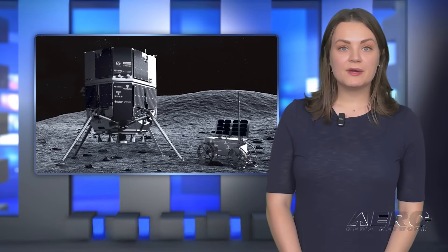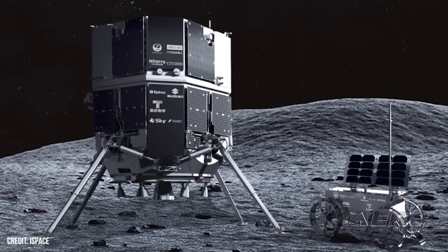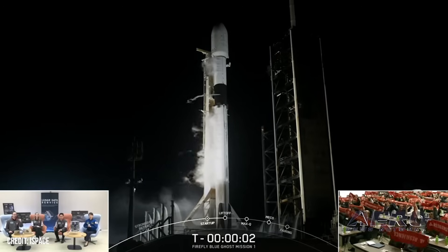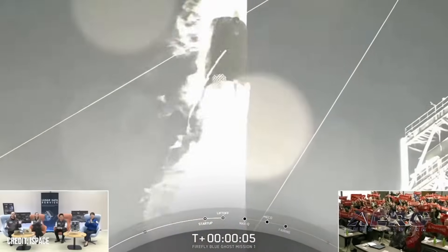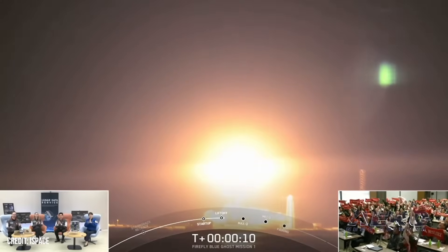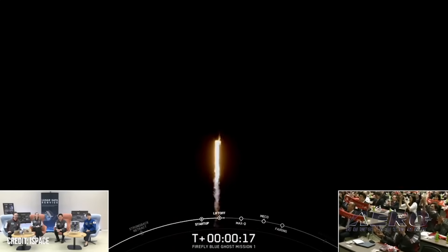Private Japanese spacecraft prepares for lunar landing. iSpace announced that its lunar lander, dubbed Resilience, has orbited the Moon and is one month out from its inaugural lunar landing. Resilience launched on January 15, 2025 from NASA's Kennedy Space Center. The SpaceX Falcon 9 rocket also carried Firefly Aerospace's Blue Ghost lunar lander, which took a slightly faster path and successfully touched down on the Moon on March 2. The landing was upright, stable, and within 100 meters of its landing target near Mons Latriel, making Firefly the first commercial company to have its tech successfully touch down on the Moon.